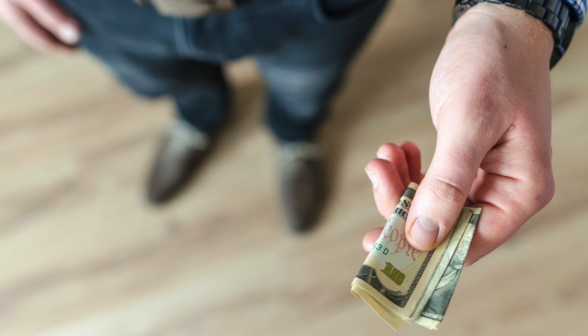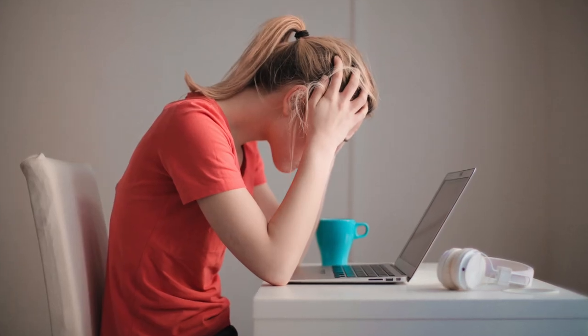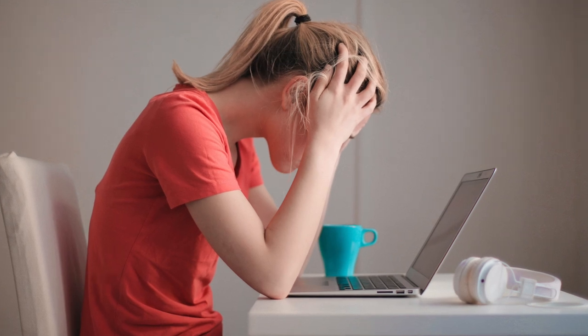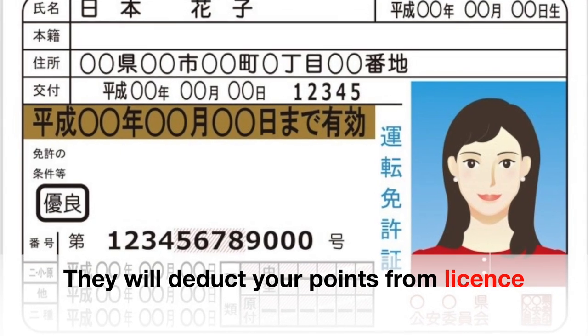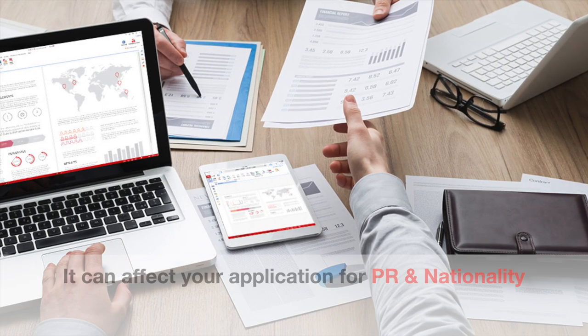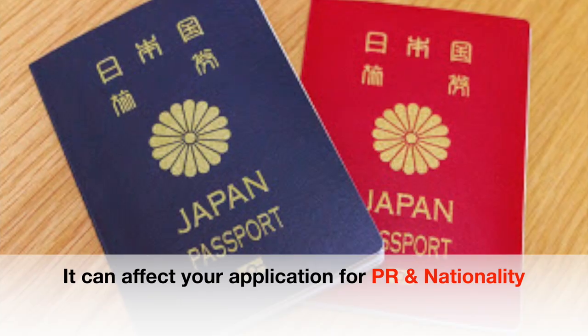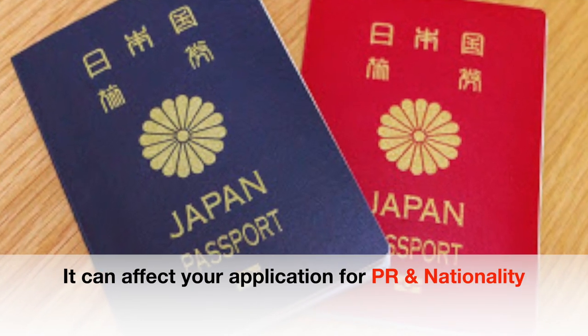When they return and discover the car is still there, they will issue a ticket. You not only have to pay the fine, but points will be deducted from your driving license. In the future, this can affect your application for permanent residency and nationality, so you have to be very careful while parking.